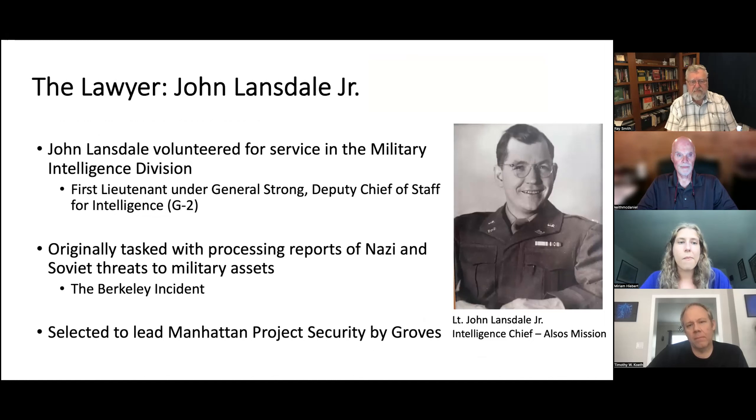The Alsos Mission was really undertaken by three individuals. The first was John Lansdale Jr., who volunteered for military intelligence and worked as a first lieutenant under General Strong, originally processing reports on Nazi and Soviet threats. He was tapped to handle what I refer to as the Berkeley incident — it became apparent that the scientists working at Berkeley on the large cyclotron were not being careful about who they were talking to. Lansdale was sent there undercover, walked right into the laboratory, sat down and had lunch with the physicists, and in a matter of a couple of days had gotten pretty much everyone to tell him pretty much everything.